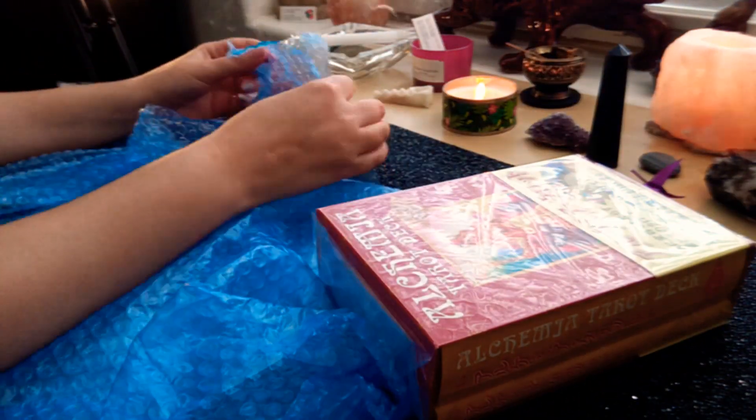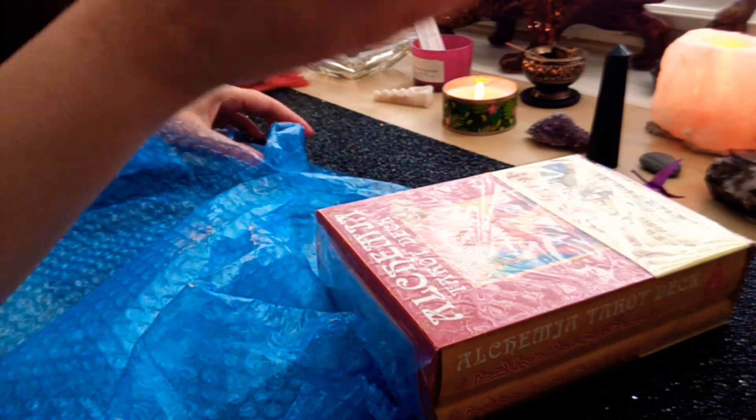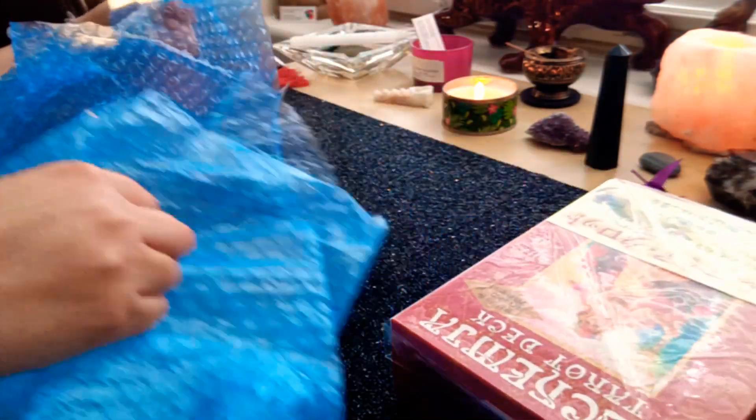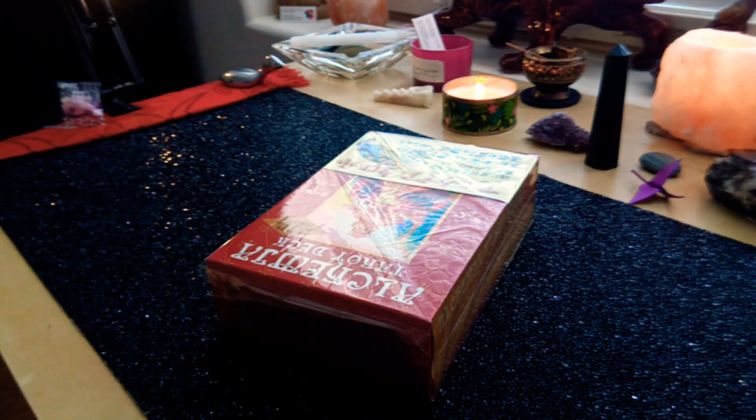I will timestamp below the actual reading. Oh look at that — I caught the bubble wrap on fire! Don't do as I do. What does that smell? Don't unbox near candles. How about that? Do not unbox near candles.